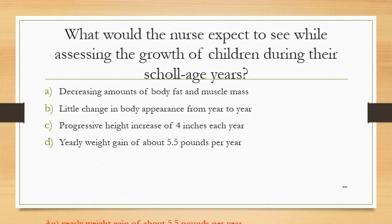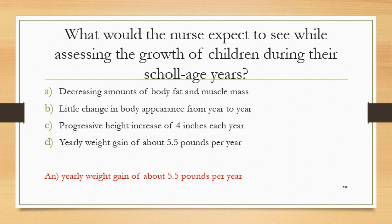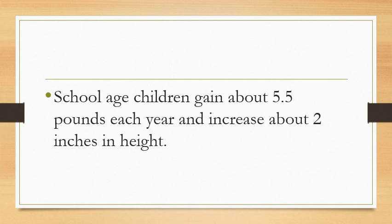The answer is Option D: yearly weight gain of about 5.5 pounds per year. School-age children also increase about 2 inches in height each year.